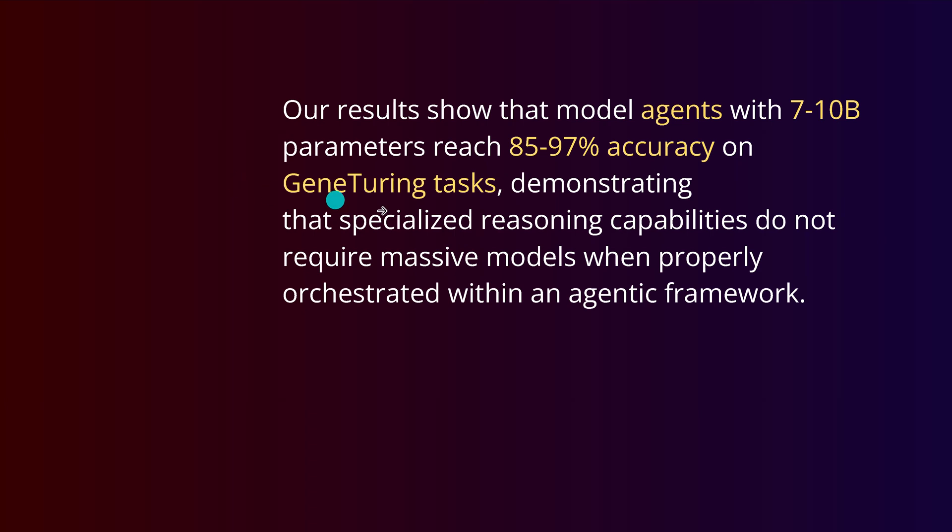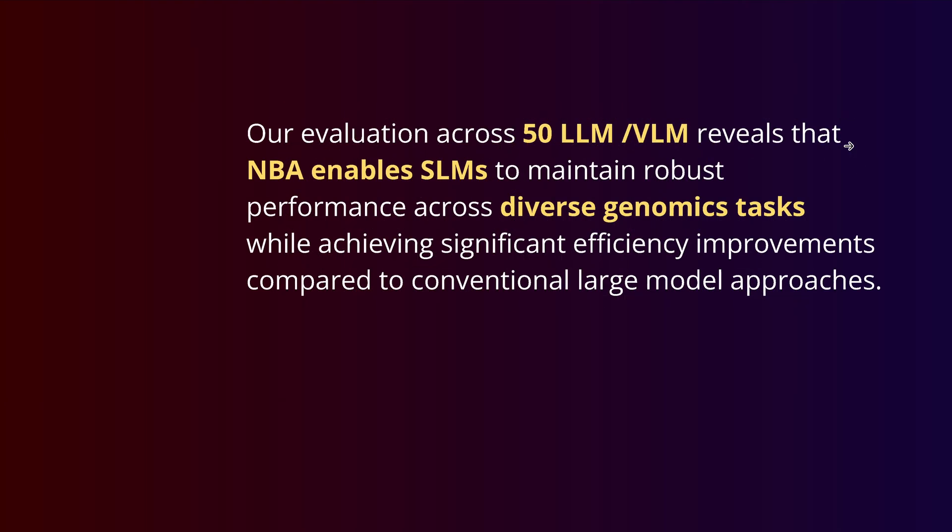They tell us: if we focus on the GeneTuring tasks and benchmark, and we want to achieve at least 85% — the minimum accuracy required in genomics — can we do this with agents that are just 7 to 10 billion free-trainable parameters? The answer is yes. They tested 50 LLMs and with the NBA framework, demonstrate robust performance across genomic tasks as defined in the GeneTuring benchmark.